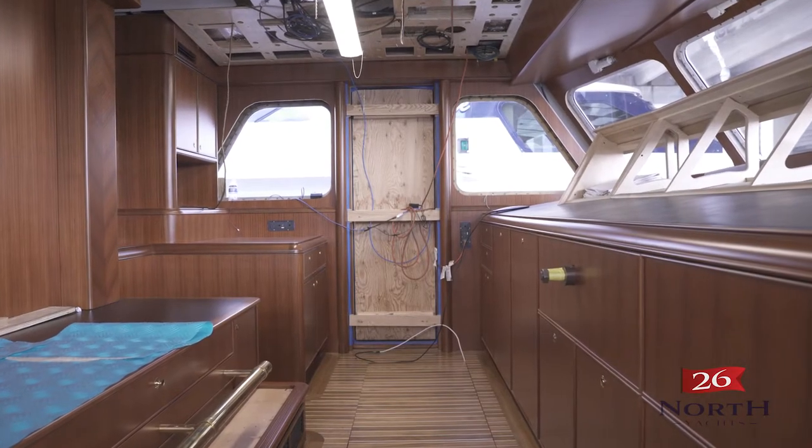I'm Mike Carlson. I'm the co-owner of 26 North Yachts. We have the unique opportunity and privilege to represent the seller in the sale of this Fedship 103 Arcadia.